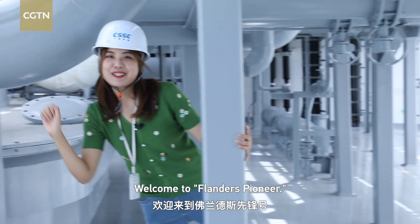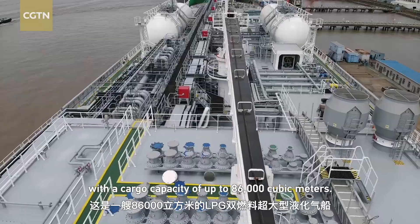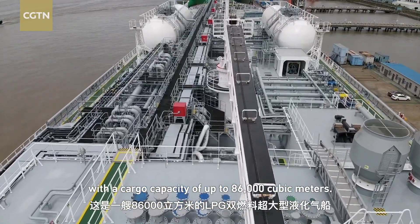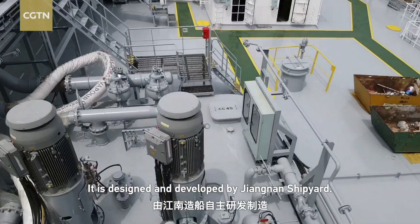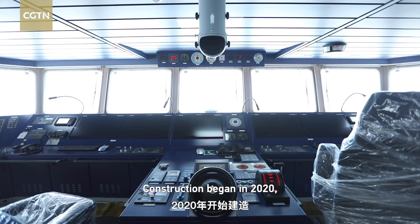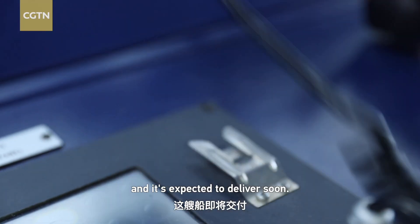Welcome to Flanders Pioneer. This is the LPG field gas carrier with a cargo capacity of up to 86,000 cubic meters. It's designed and developed by Jiangnan Shipyard. Construction began in 2020 and is expected to deliver soon.